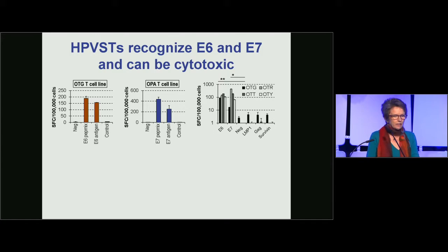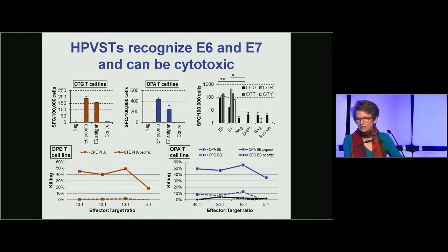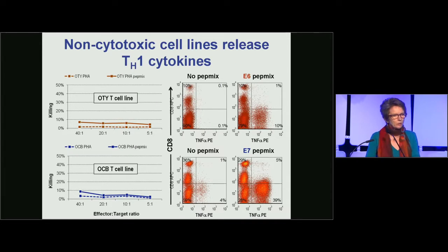These T cells were shown to be specific for E6 and E7, with no response to other peptides such as LMP1 from EBV or survivin. These T cells could also be cytotoxic — the E6 and E7-specific T cells are able to kill target cells, either T cell blasts or B blasts pulsed with peptides. Even lines that were not cytotoxic were able to secrete cytokines in response to stimulation.